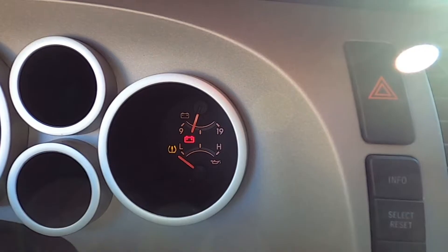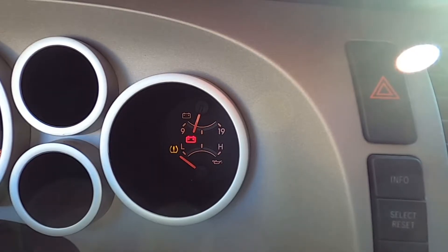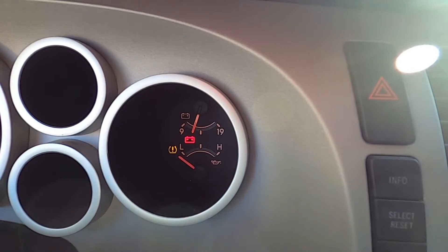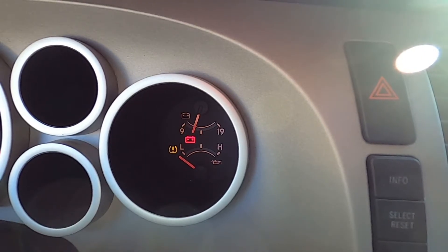So now we've replaced the sensors twice and the light is still on. Upon further research I realized we have the four sensors, a TPMS receiver, and then the module itself. All four sensors feed to the receiver, and then that signal is sent up to the TPMS module.